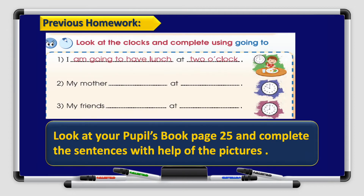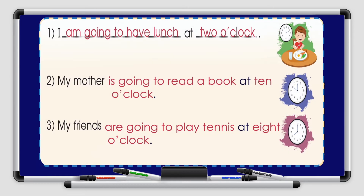Boys and girls, before going through our new episode for today, let's check your previous homework. You had a homework on your Pupils Book, page 25: look at the clocks and complete using 'going to.' The first one is done for you. Number 1: I'm going to have lunch at 2 o'clock.